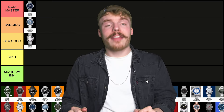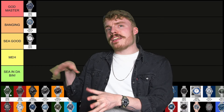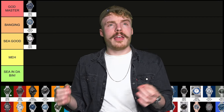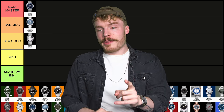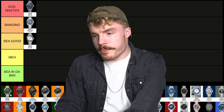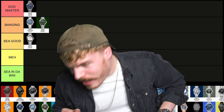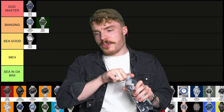Boom shakalaka! And the Seamaster 300 metre in green — dark green, forest green, greeny green. I like it a lot. If I was to get a Seamaster 300 metre it would either be the summer blue or the green. For that reason I think it's one of my favourite green watches, and I'm going to put it banging. It's bangalangin'!